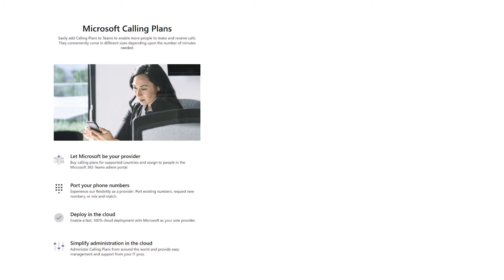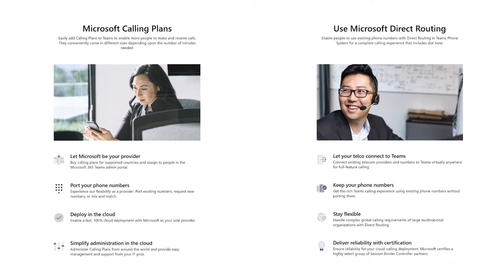In case you missed it, Microsoft Teams is fully able to run as your business telephone system. That means you can make and receive calls nationally and internationally. If you have your own phone numbers, you can move those over to Microsoft Teams. When you start to look into this, you'll quickly find that there are two options: Microsoft Calling Plans and Teams Direct Routing.